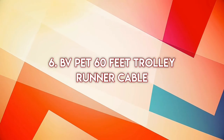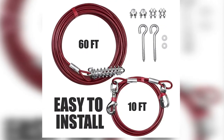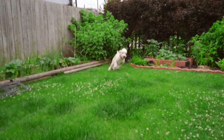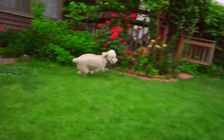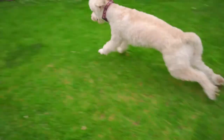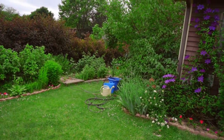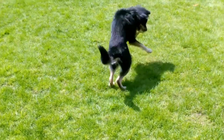Number six: BV Pet 60 Feet Trolley Runner Cable. The BV Pet 60 Feet Trolley Runner Cable provides up to 1,200 feet of playing area for your dog, meaning your dog will have enough space to play and move around. This trolley runner cable is ideal for dog owners who want to give their dog the most freedom to move around the yard but are lacking a fenced yard, while at the same time keeping the dog safe.